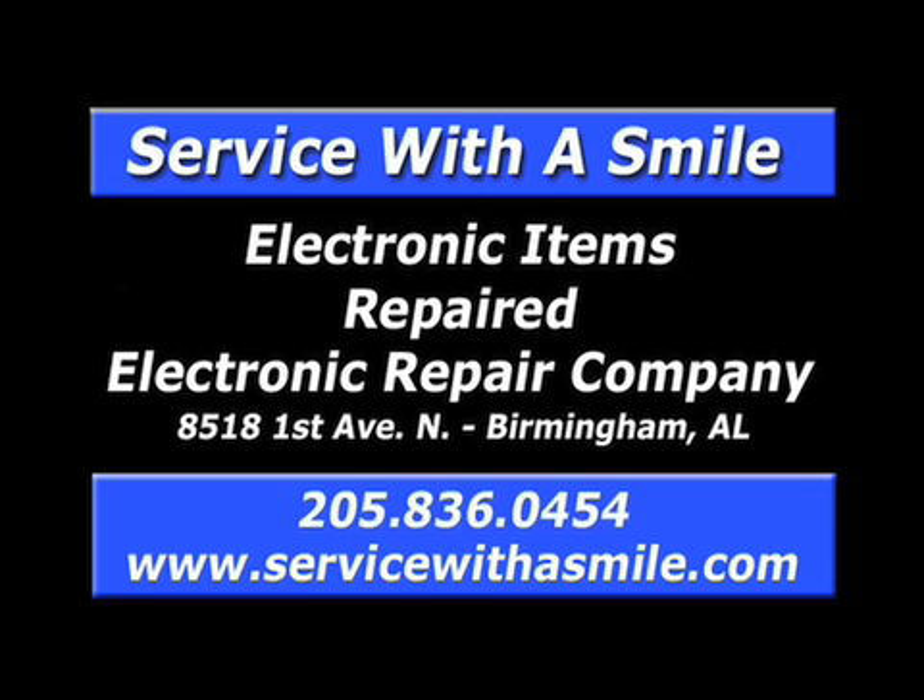ERC — quality service since 1972. Repairing TVs, console stereos, electronic musical instruments, pinball machines, arcade games, and more. Call 836-0454.